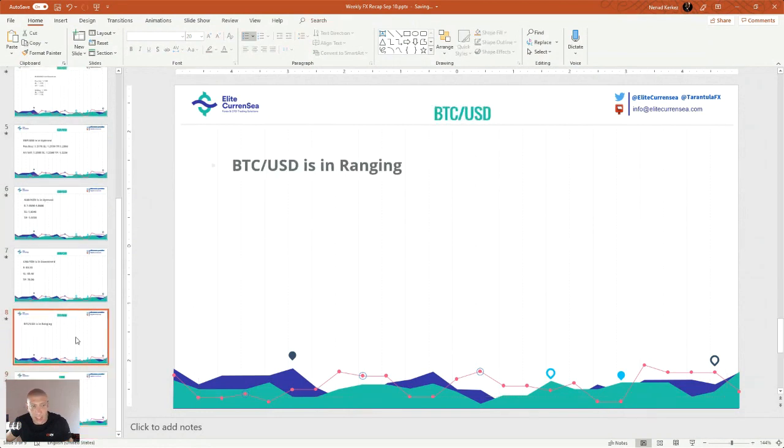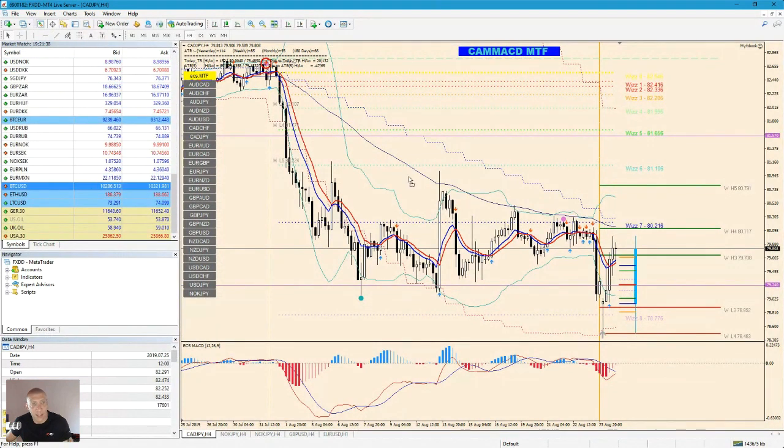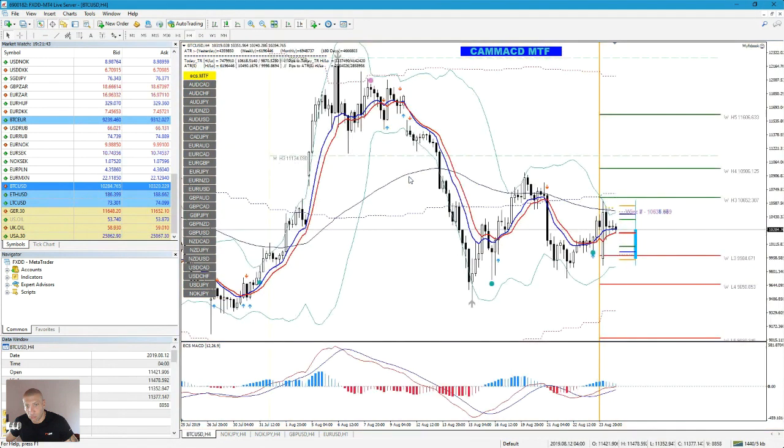Now we go with Bitcoin. I'm not actively trading Bitcoin/USD but I do analyze it. It's a ranging market. The sell level is around 10,986 and the buy level is around 9,650.